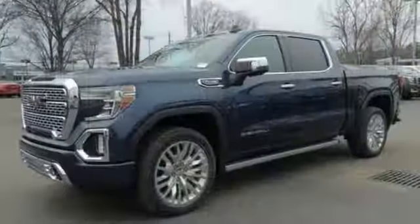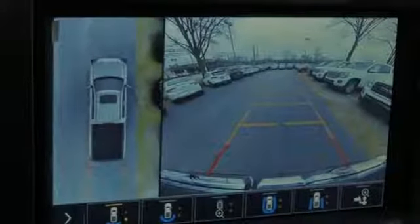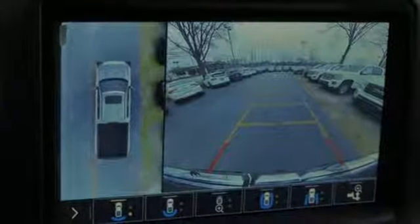Power sliding and tilting sunroof, electronic shift on the fly, streaming video feed rear view mirror, and heated and ventilated leather bucket seats.